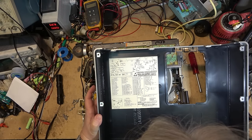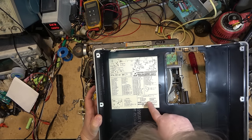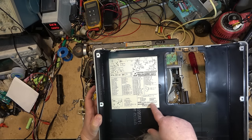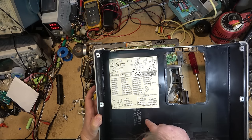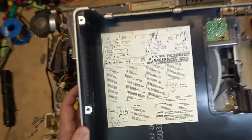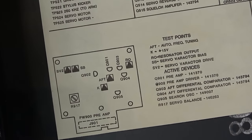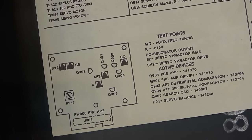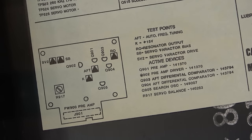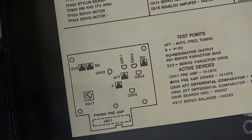It even has a diagram inside — not really a schematic, but it tells you where the test points are, where the fuses are, what to grease, and specifies lubes only: 'substitute lube may damage or impair operation.' It shows the test points, auto frequency tuning resonator outputs, CERAC servo varactor bias, and the adjustment points.